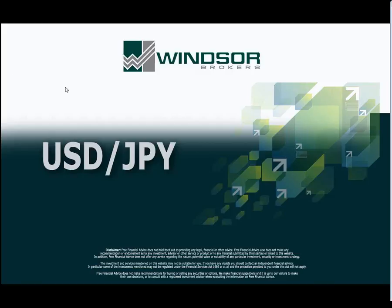Good morning. This is the short-term technical outlook for USDJPY for 7th of March 2012.